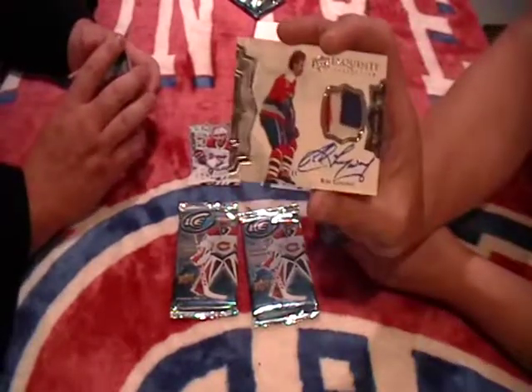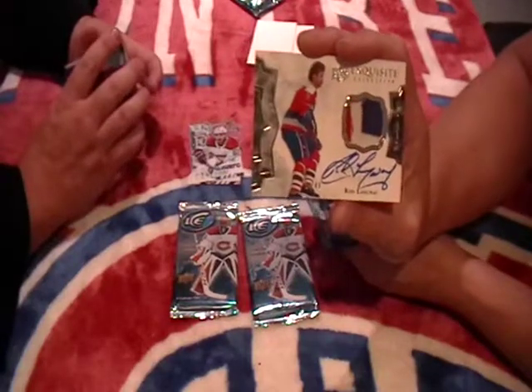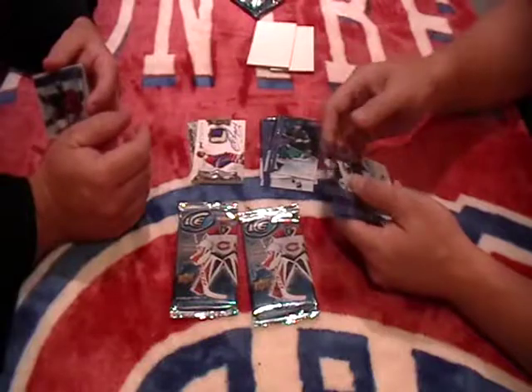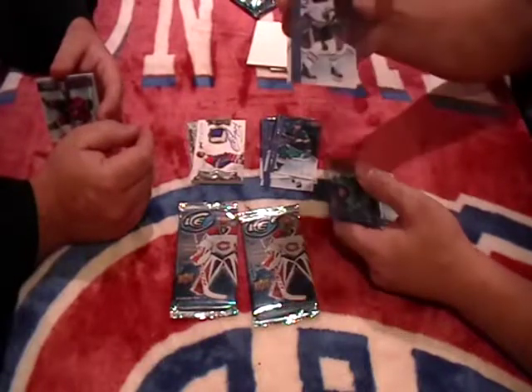Look at that — autograph, beautiful patch. That's out of 49. Congratulations, Washington. That looks sweet. That does. Oscar Kleffbaum, base.